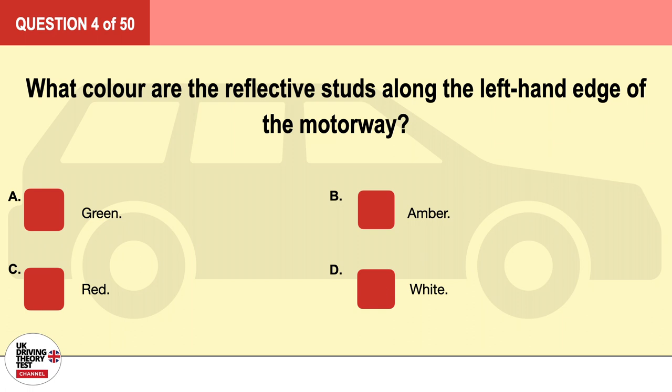Question 4. What color are the reflective studs along the left-hand edge of the motorway? A. Green. B. Amber. C. Red. D. White. The correct answer is C: red.